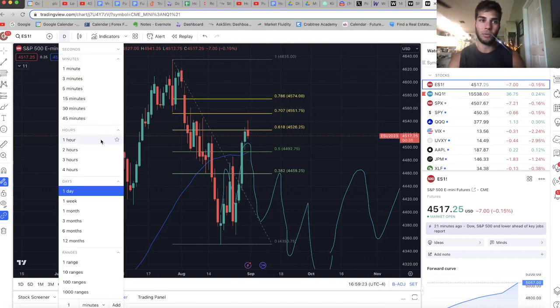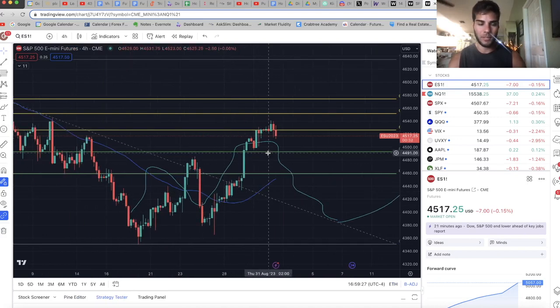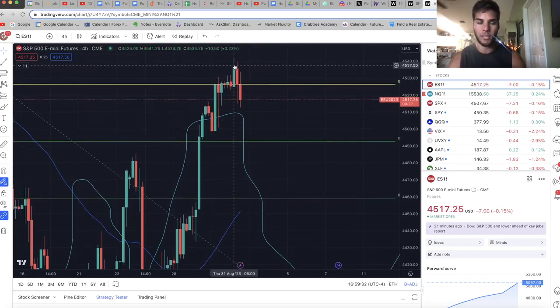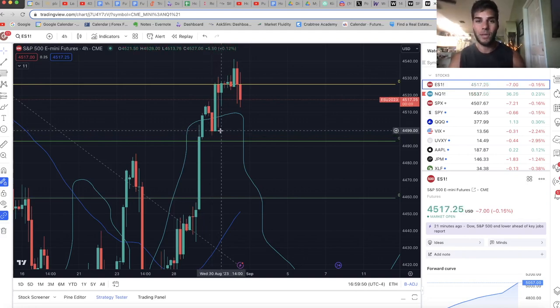Let's go to the four-hour chart on ES. What I like is we have basically a tweezer top — two candles here, wicked and pushing down. The next four-hour candle actually pushed below the low of the recent candle. This looks like there's potential for a top to be put in, and the next target would be down at about 4,496. I think we'll actually get there Friday. We have NFP coming out at 8:30 a.m. Friday pre-market, so that's going to move the market. We'll see if we sweep those lows or if this is a fakeout and we push back up.